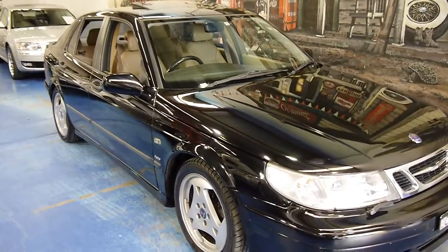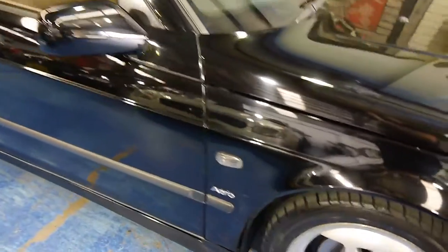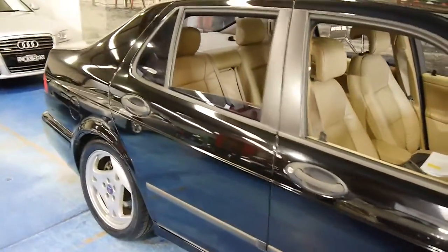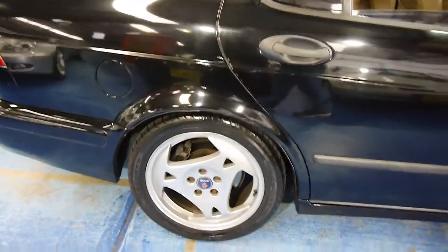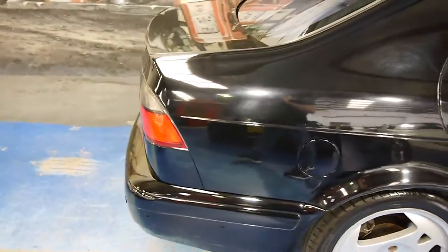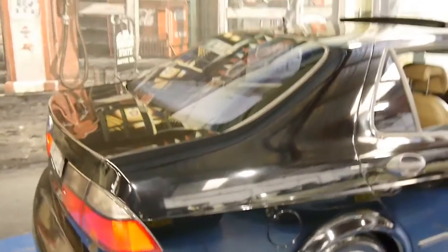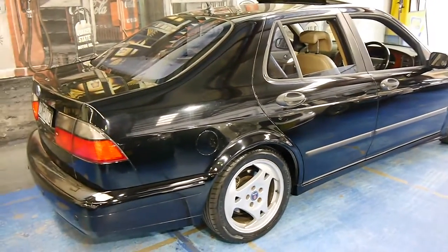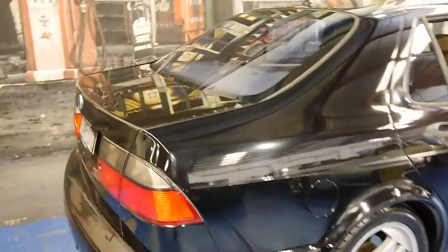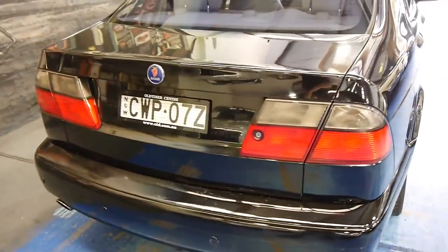Look at this gorgeous 2001 Saab 9.5. It's the Aero trim, which is the top of the line and yielded the customer every conceivable feature imaginable in that year. Beautiful aero wheels, it's just a sleek black performance sedan with all the luxury you could hope for — and for change from five grand, how can you go wrong?